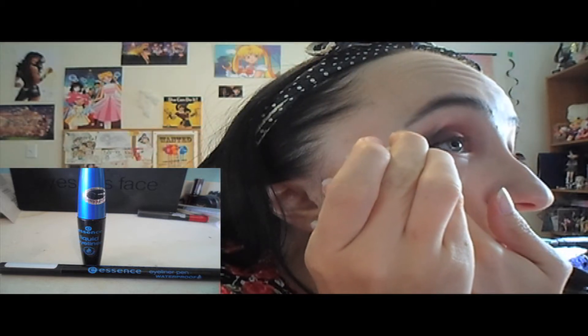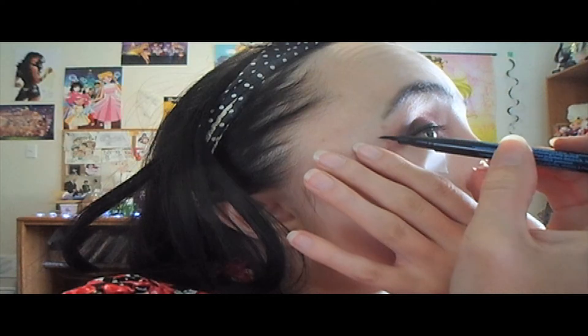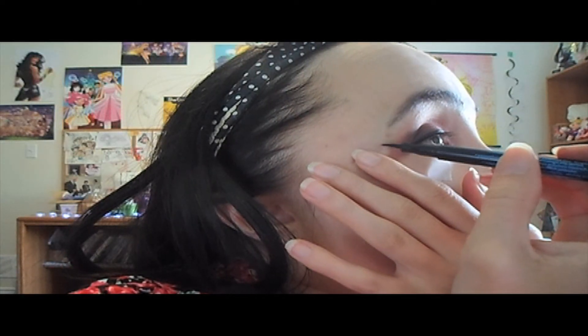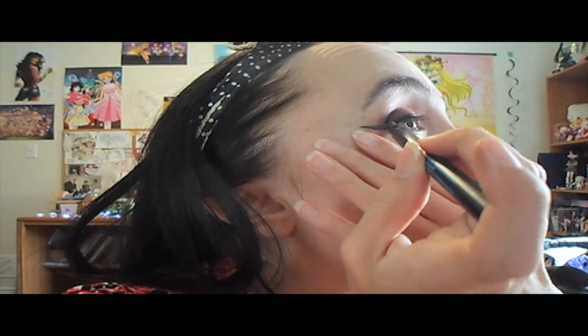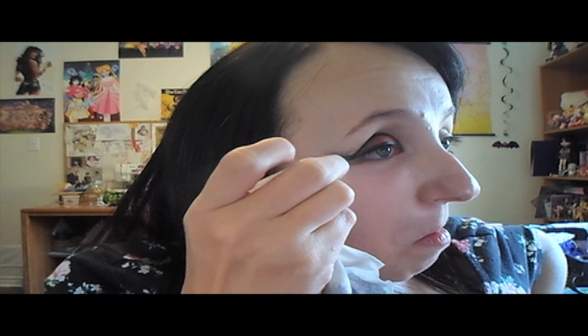For eyeliner I'm using both Essence eyeliners. With the liquid liner, I create a line following the edge of the tape from the corner of my eye outward — not a cat eye, just an angle like you'd create on a protractor. Then with the felt-tip eyeliner pen, I bring it into the crease to outline my eyelid, then bring it down to the tear duct. I clean up the outer top edge with makeup remover on a cotton swab.